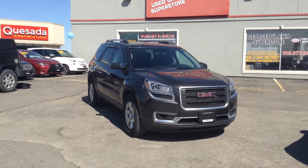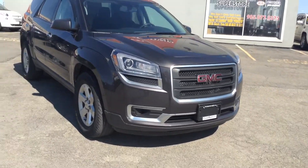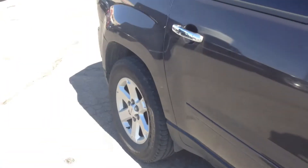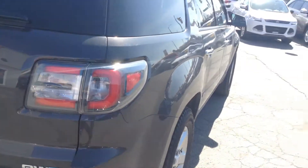Wanted to make this quick video for you so you can see this beautiful 2015 GMC Acadia. As you can see it's got the beautiful gray color — I believe they call it graphite. I apologize for the glare, it's a little hard to see, but there's no major dents, nicks or scratches. It's got the nice big alloy rims and lots of tread still left on the tires.